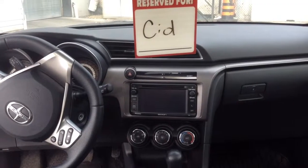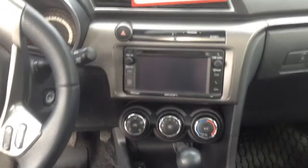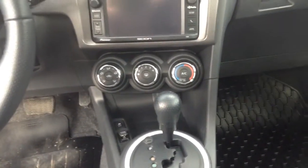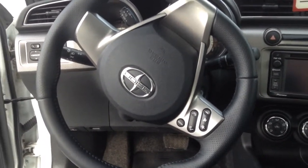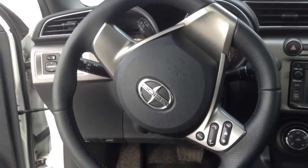Here is a better view of all the features — a nice LCD screen, air conditioning, CD player, and easy access buttons. On the steering wheel, sorry they're upside down — it's got volume control and seeking for the radio.